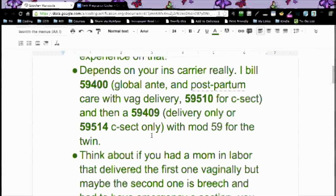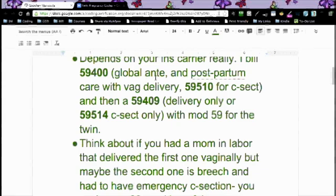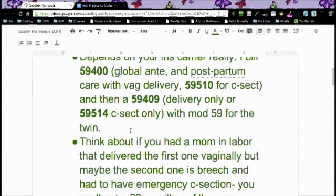She said she bills 59400 for the global and postpartum care for a vaginal delivery, 59510 for C-section, and then 59409 for delivery only, or 59514 for C-section only, with modifier 59 for the twin. Now, that's important — I'll cover some more of that in just a second.